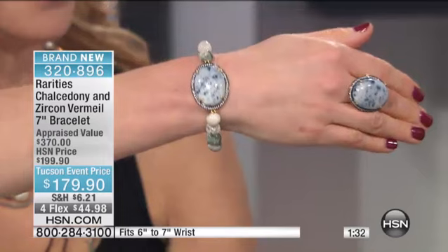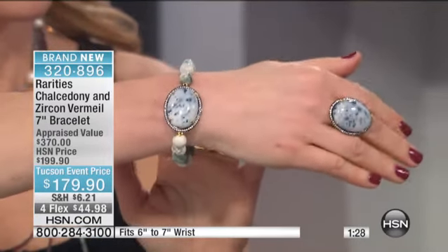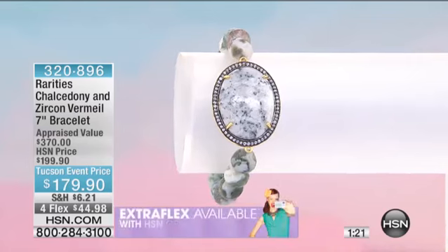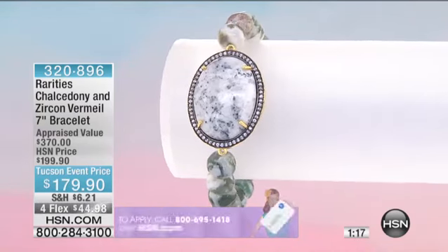I'm not going to play here because this is going to disappear and you're going to be very upset. Your remote control is your best way to order — shop by remote — or type 'chalcedony' or go to the Tucson Gem Store on HSN.com. You'll get that home on an extra flex payment for $39.98.